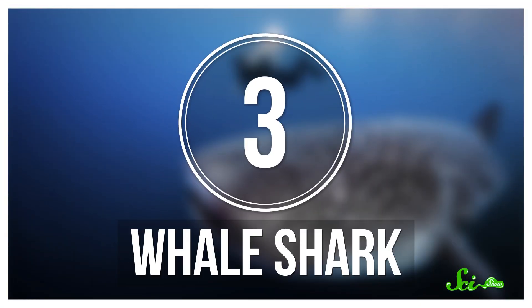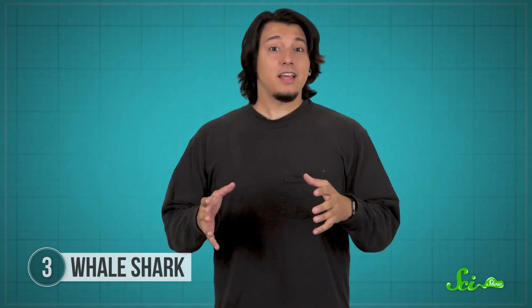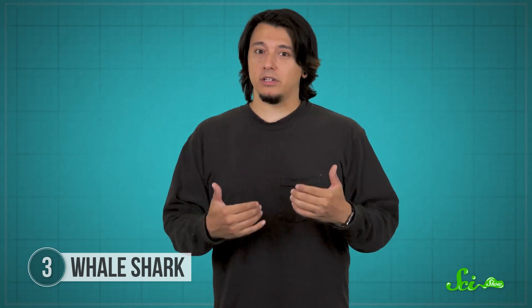As famous as whales are for their filter feeding, they're not the only ones that eat this way — many large sharks are filter feeders too. The biggest of them is the whale shark. In fact, it's the biggest fish in the ocean, and these giants can be even larger than gray whales, growing over 18 meters long. Unlike other filter feeders, whale sharks have teeth, but they don't play a big role in feeding. Instead, whale sharks have three methods of filter feeding, and they switch between them depending on how much food is in the water and how much energy they're willing to use.